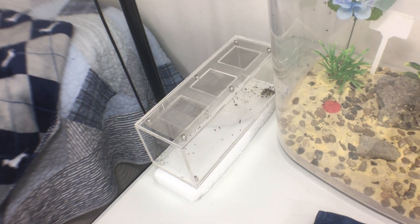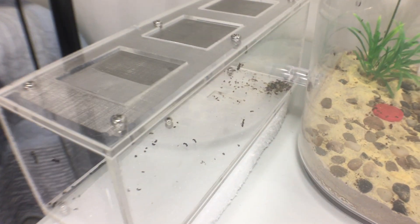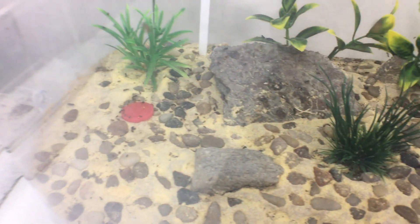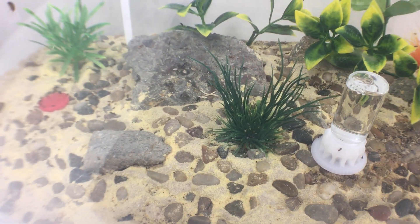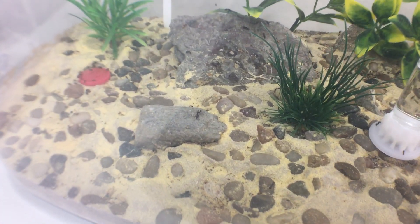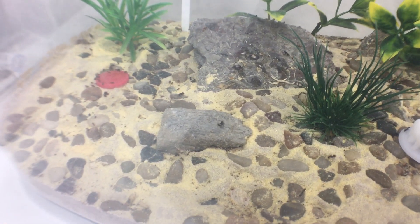That is the litter box where they dump their trash, and you can see they have a little trash pile there. They are in the process right now of cleaning up their outworld — it had a lot of junk in there from last year. I cleaned it some but they're cleaning out more. I just fed them two or three hundred fruit flies.